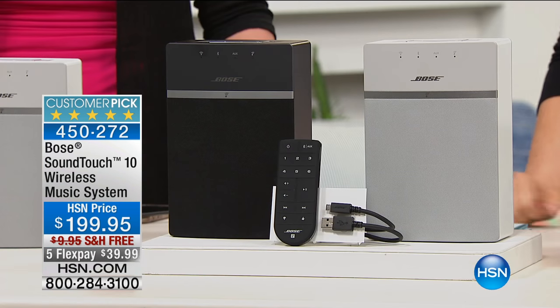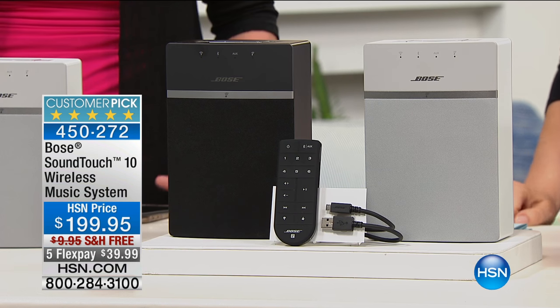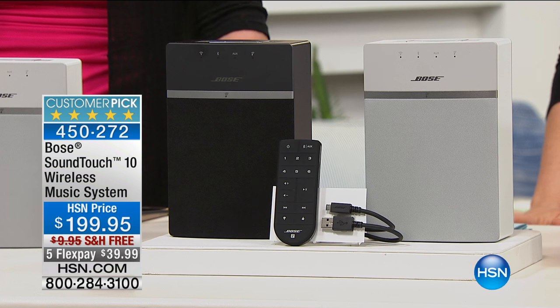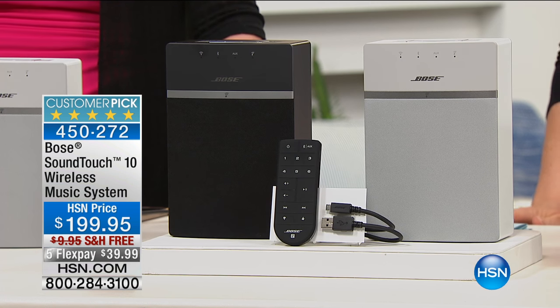This is a product that I've never presented before, and I'm happy that we are showing you this, because this is something new. It's the SoundTouch 10 Wireless Music System. When I talk about reviews, this is almost a perfect five-star review as well. It's 4.9 out of five stars. Everybody gave it perfect five-star reviews, except maybe one person.